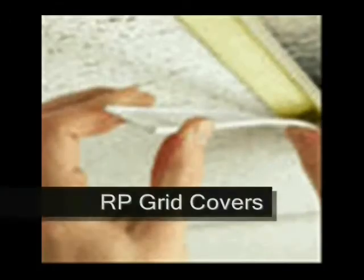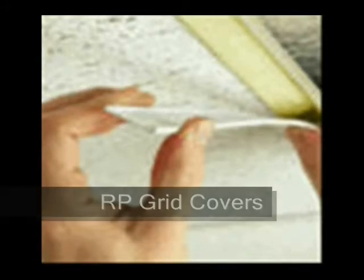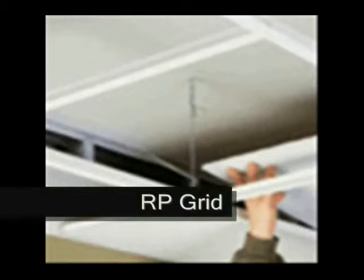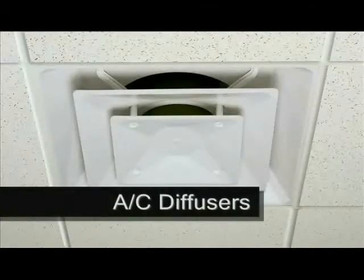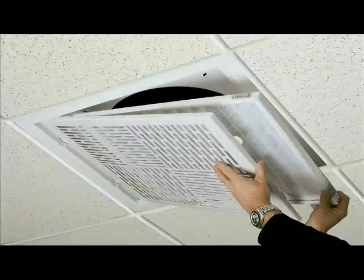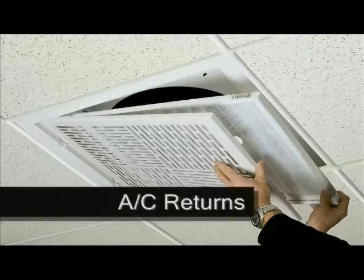Our grids, vents and returns are rust proof. They are easy to clean, will never chip, rust or corrode. Our ceiling tiles will last decades longer than any other — literally the last ceiling you will ever have to install.